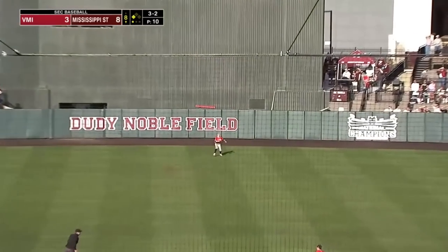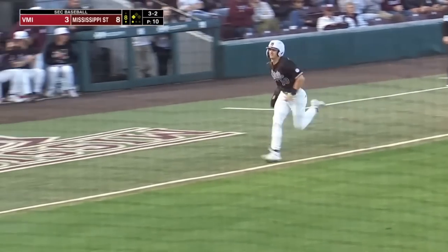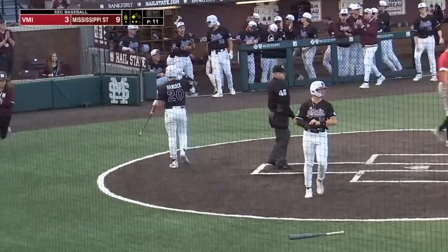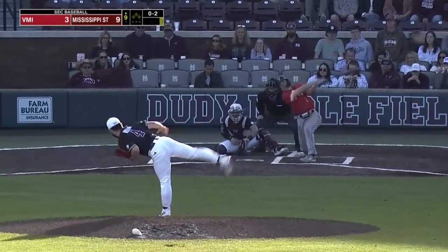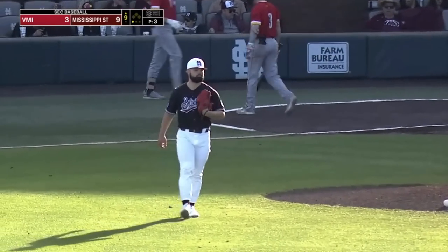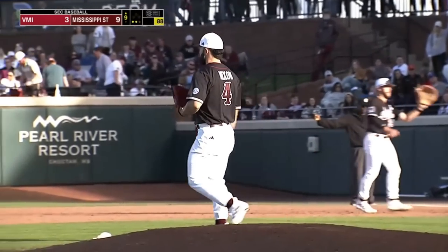Fly ball into center field, backing up on it is Morgan — right on the edge of the track, reaching up to make the catch. It will be a sacrifice fly for Dakota Jordan. Now the 0-2, goes the breaking ball that time, gets the strikeout. Back-to-back strikeouts for Nixon.